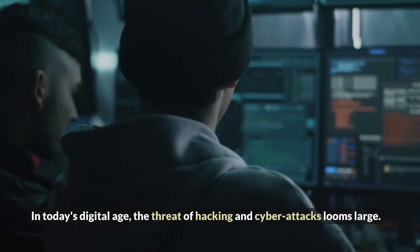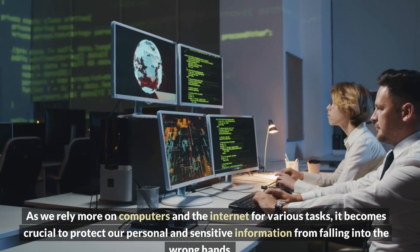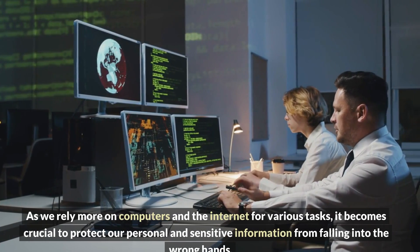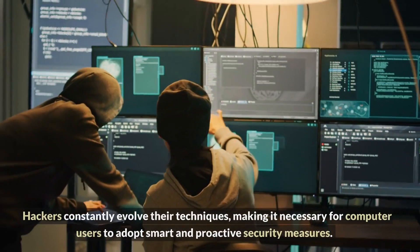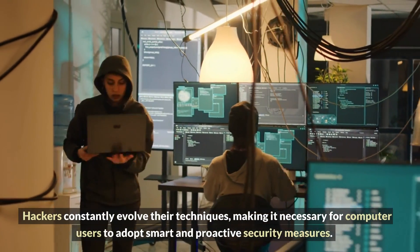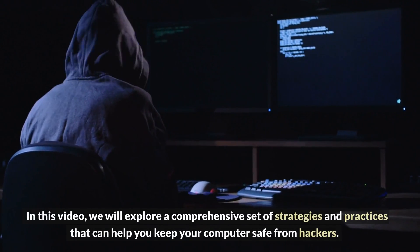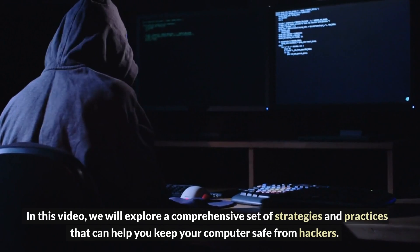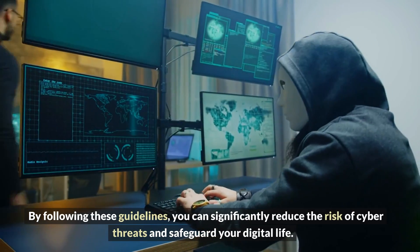In today's digital age, the threat of hacking and cyber attacks looms large. As we rely more on computers and the internet for various tasks, it becomes crucial to protect our personal and sensitive information from falling into the wrong hands. Hackers constantly evolve their techniques, making it necessary for computer users to adopt smart and proactive security measures. In this video, we will explore a comprehensive set of strategies and practices that can help you keep your computer safe from hackers. By following these guidelines, you can significantly reduce the risk of cyber threats and safeguard your digital life.